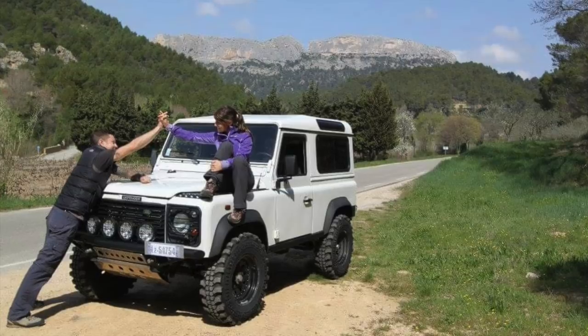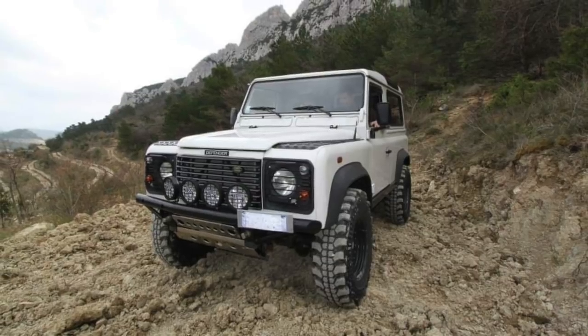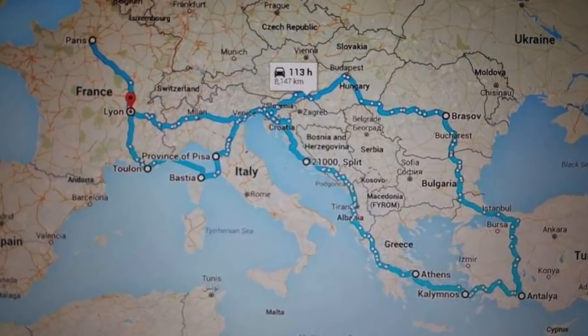Six years ago, Steph and I left Australia to travel Europe, and I finally found myself in a position to buy my dream childhood vehicle — a Land Rover Defender. We bought a 2004 TD5 Land Rover Defender 90 and used this vehicle to travel all around Europe, Eastern Europe, as far as Turkey on an extended rock climbing trip over two years.